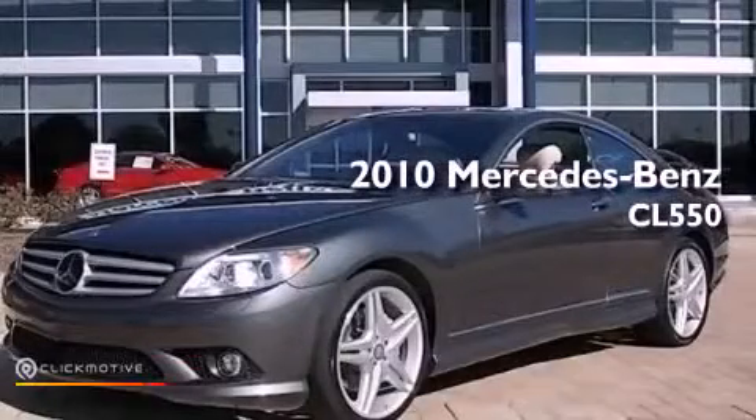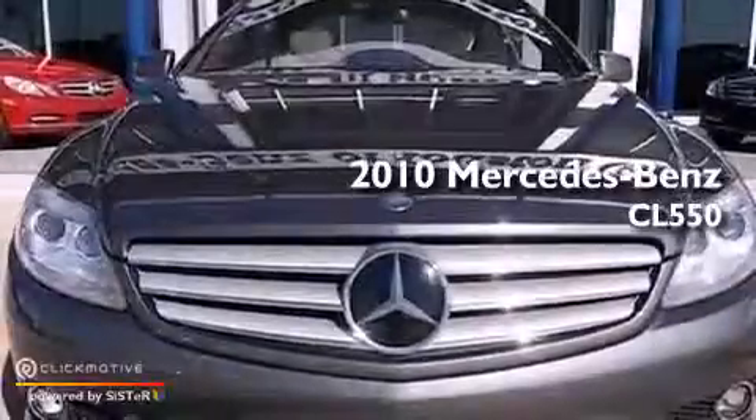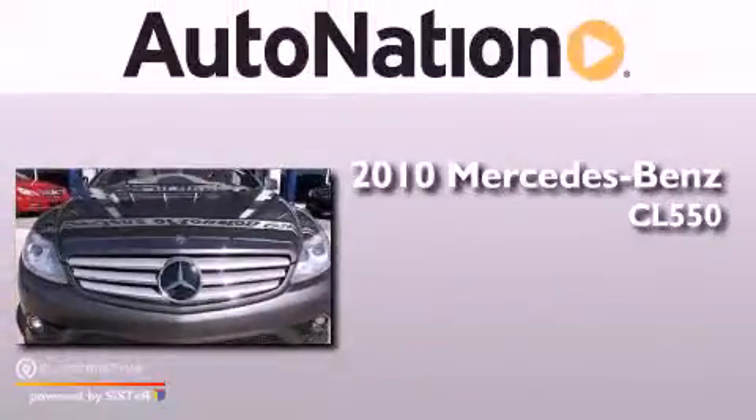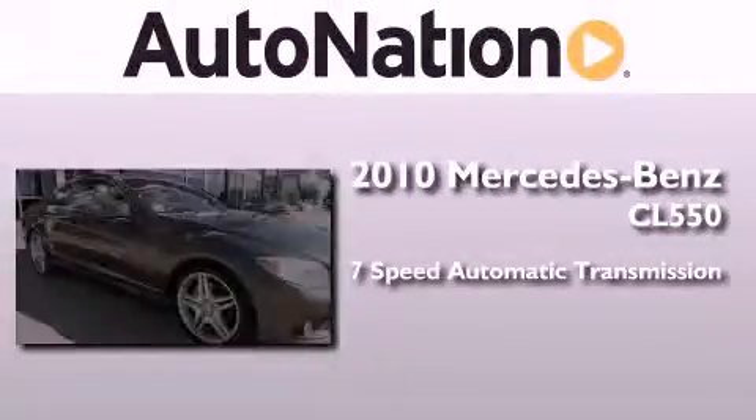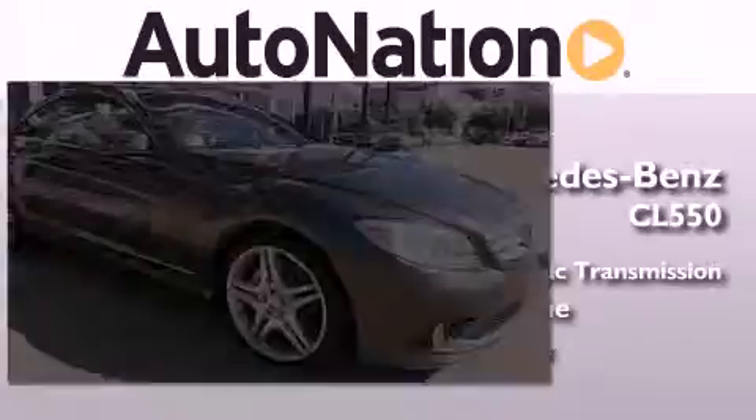This is a certified pre-owned 2010 Mercedes-Benz CL550. This coupe has a 7-speed automatic transmission, a 5.5 liter V8, and all-wheel drive.